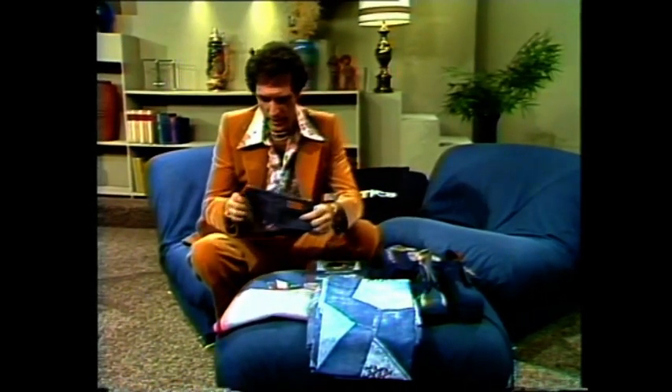Denim is the in thing — there isn't anything selling bigger than denim right now. I just want to show you some of the products they have in denim. Look at this — it's like a purse or something, made out of denim.